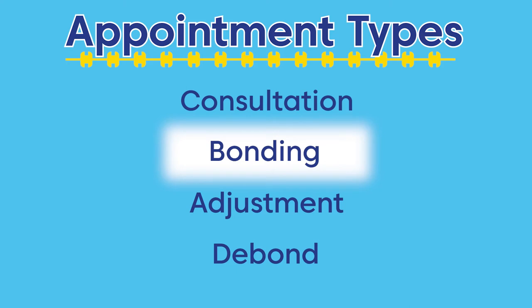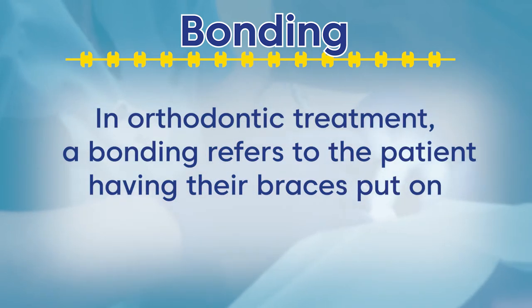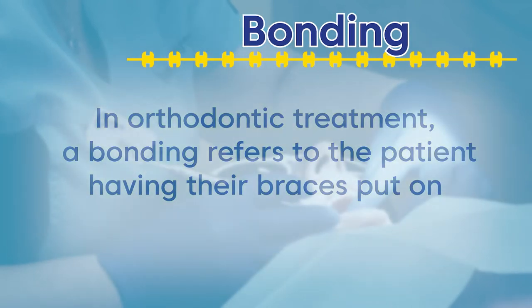In this video, we will walk you through a bonding appointment. In orthodontic treatment, a bonding refers to the patient having the braces put on. Your bonding appointment can be scheduled at your consultation appointment, or you can call to make an appointment anytime after your consultation.